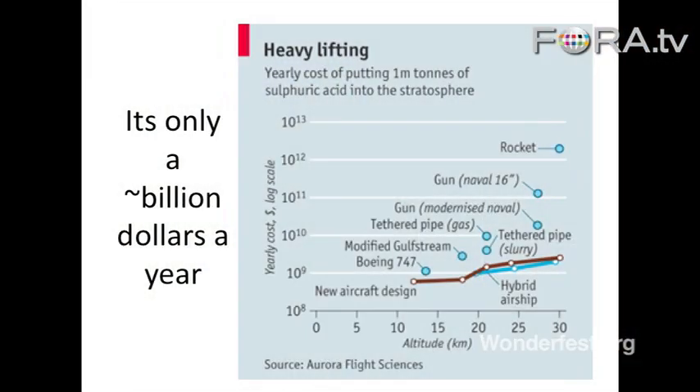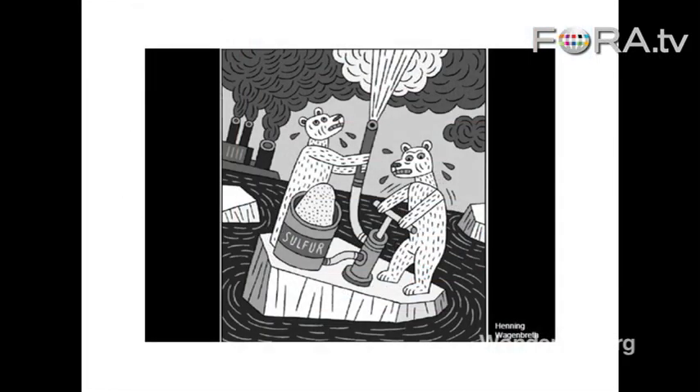And it's not that expensive. It's only on the order of a billion or two dollars a year — recent studies have shown you could get it down to a billion dollars a year to do this. And the reason it's so inexpensive is just that a few grams of sulfur in the stratosphere will offset tons and tons of CO2. That's why it's so effective.